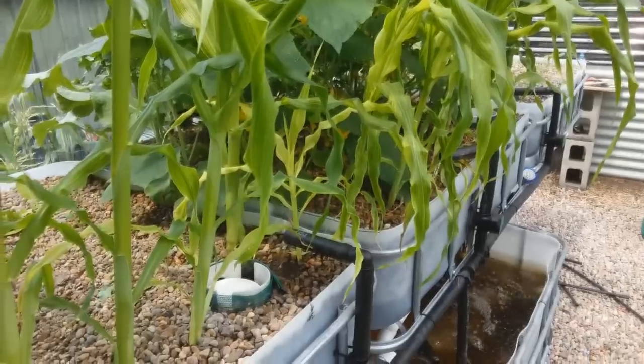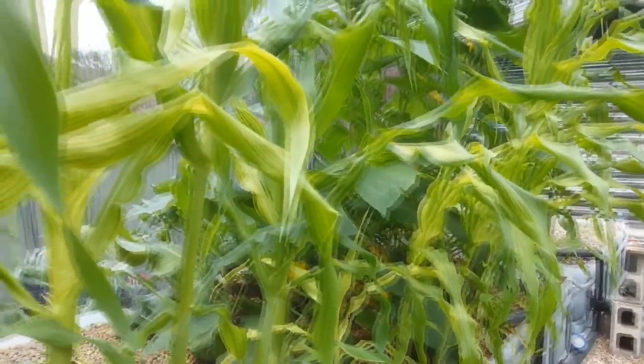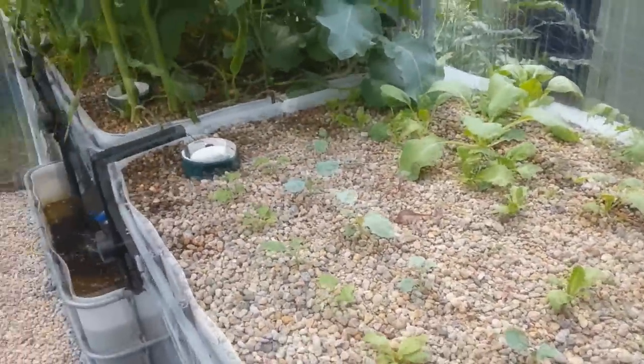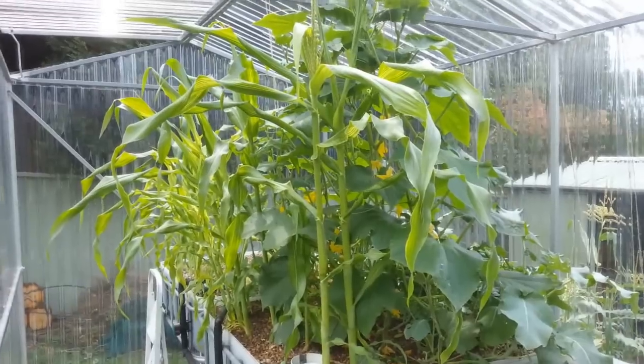Just thought I'd give a quick update. I'm absolutely amazed at how things can grow with virtually nothing. I'm actually debating whether I bother getting fish in the system or not — it'll just complicate things. Doesn't really need it obviously.